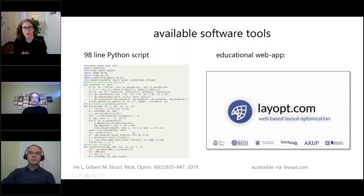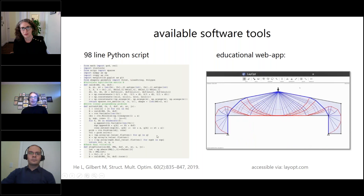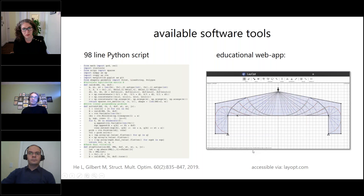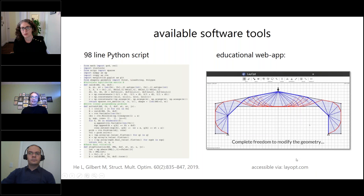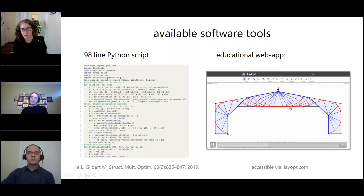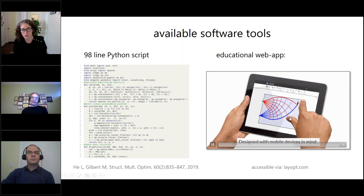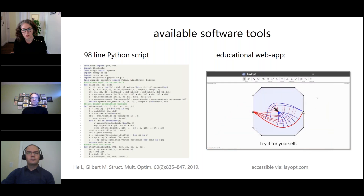For those of you who are programmers, there's a Python script we've released that does the layout optimization. Also, as of about two or three weeks ago, we've got a web app at layopt.com — you can go straight to the website and just enter in any problem you want. You can get these classical optimal structures and also use the simplification techniques I've just mentioned. It's a really good way of getting to grips with a particular problem at the concept design stage. You can have lots of fun — put aside half an hour when you're drinking a cup of coffee to have a play.